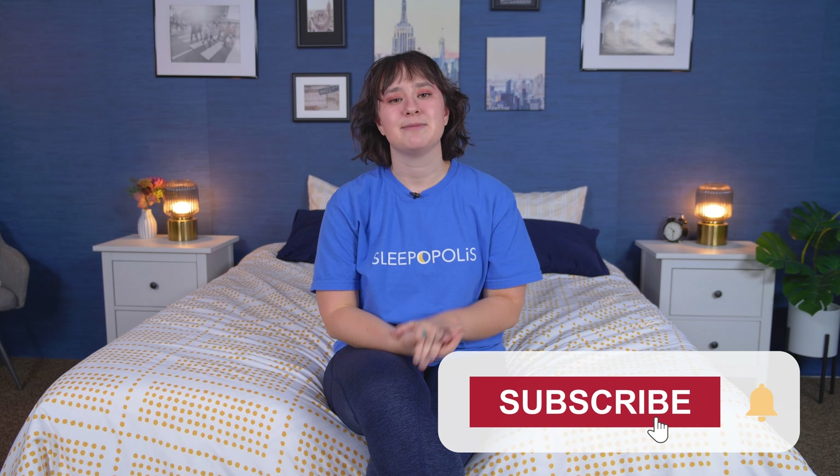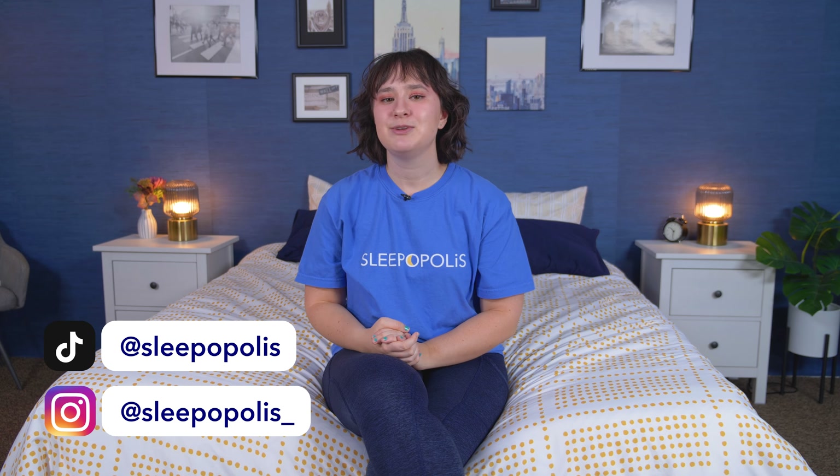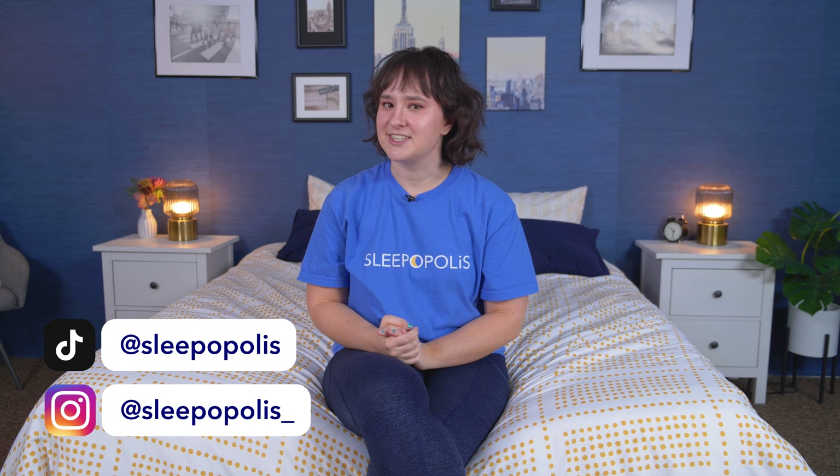Well, folks, that is it for today's video on the best mattresses for back sleepers. Hopefully you found this helpful and one of these beds could be a good option for you. If you want to learn more about any of these beds or see more great options, click the link in the description or head over to sleepopolis.com. We have tons of product reviews, sleep health information, and exclusive coupons. Make sure to subscribe here on YouTube, subscribe to our newsletter, and follow us on social media. Thanks so much for joining, and I'll see you next time. Bye!